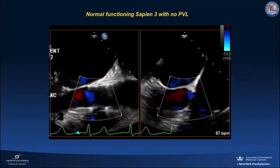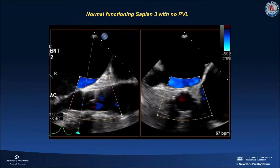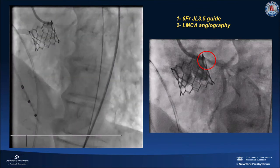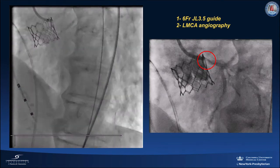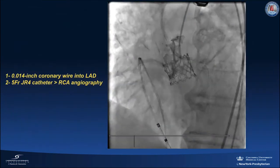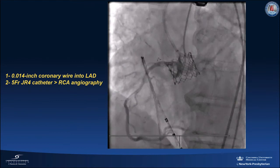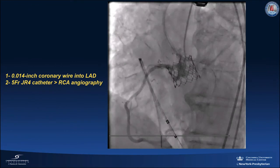The deployed Sapien 3 valve showed normal function with no paravalvular leak. Left main coronary angiography using a 6 French JL3.5 guide showed obstruction of flow into the left main with a displaced left leaflet. A coronary wire was advanced into the left anterior descending artery to maintain access to the left main. Selective coronary angiography of the right coronary artery showed patent flow into that vessel.